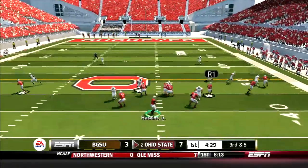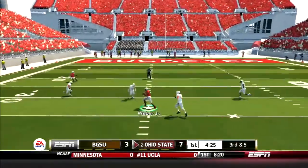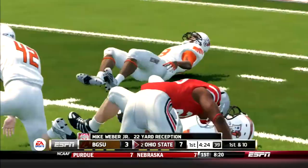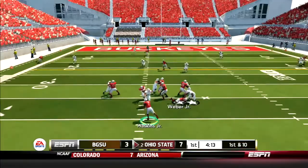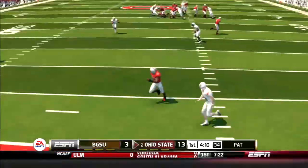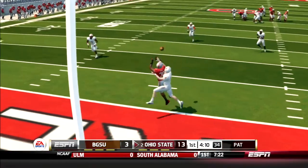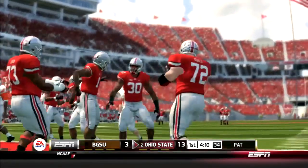Buckeyes offense takes over. Haskins drops back, scrambles to his left, and throws a rope to Mike Weber for a gain of 22 yards. Next play, Haskins goes play action and throws a jump ball across the middle to McCall, who goes up and gets it and crosses the goal line. He boxed out the safety to get into the end zone. 14-3 Ohio State.